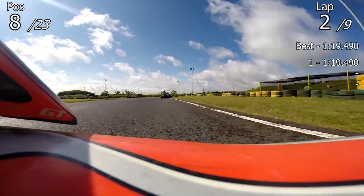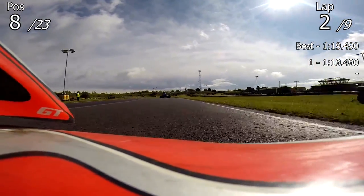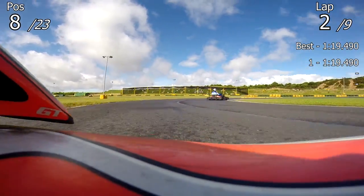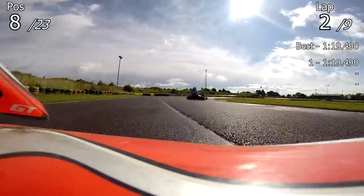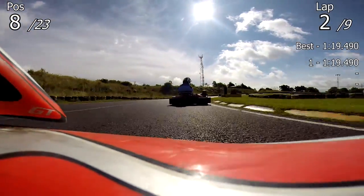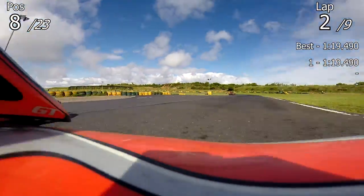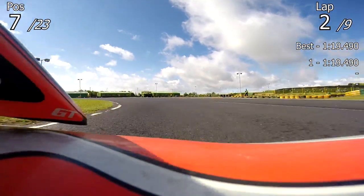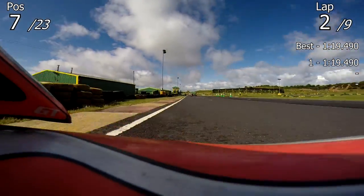I can understand the ban when it comes to really high-level stuff and much higher speeds, but when it's something like this it's a bit of a shame — it's not the highest speeds, not the highest level. We all just do this for a bit of fun and some good racing. It's a shame I can no longer have the GoPro on my helmet. I'm going to experiment with a few different positions for the camera on the kart.